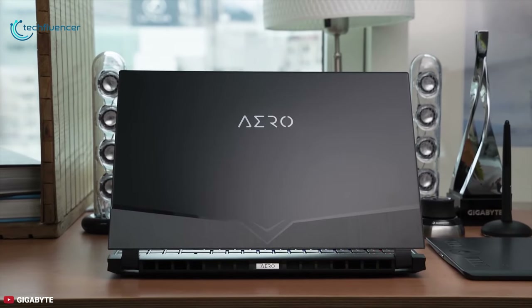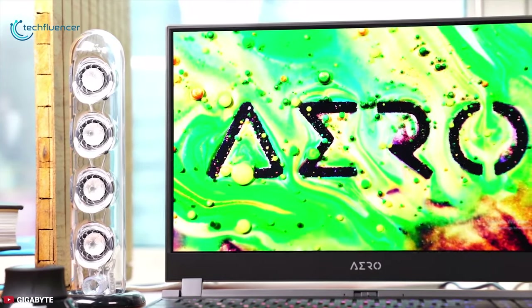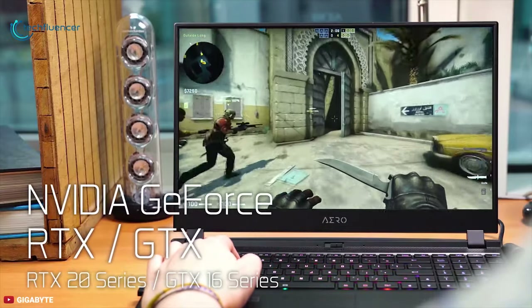This laptop sports a 2.4GHz Intel Core i9 10th generation CPU and up to 64GB of DDR4 RAM for responsive processing. Additionally, a 512GB SSD will offer ample room for projects, files, and movies to be stored. And with an Nvidia GeForce RTX 2080 Super Max-Q GPU, no detail is glossed over.